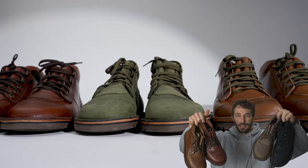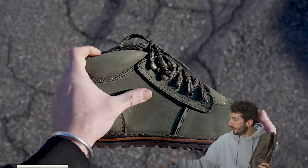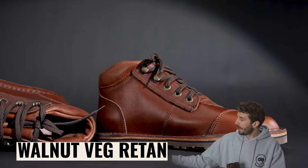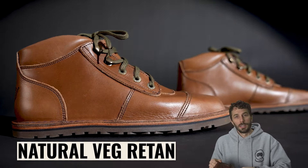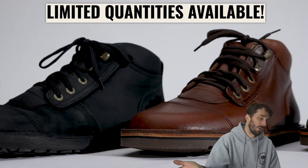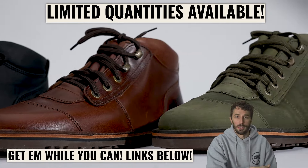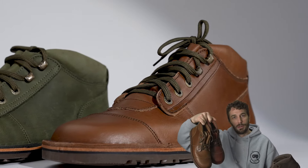New batch of the Barefoot African Rangers just landed on U.S. soil in new colors too. We got all black, green walnut veg retan, and a natural veg retan. They're limited quantities and they only do these in batches and it takes months to make a new batch. Shipped all the way across the world on a boat from South Africa, so that's why we do them in batches and why you should get a pair before they're gone.